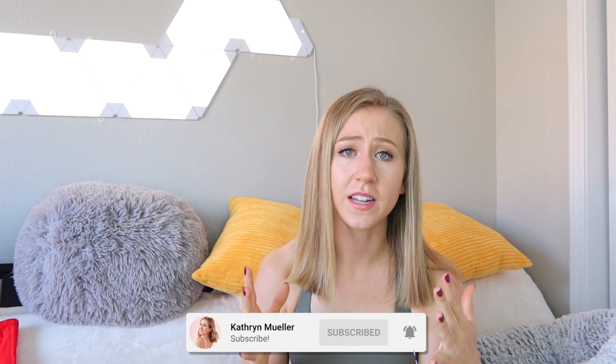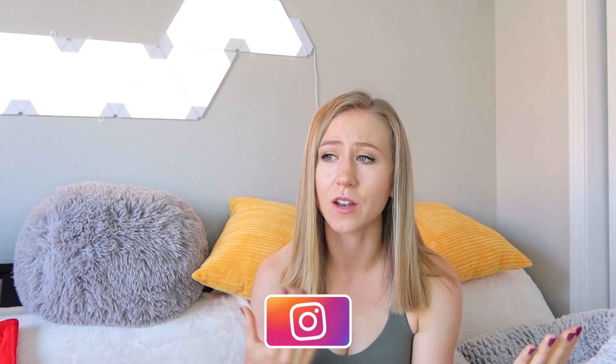Give this video a thumbs up if you liked it. Comment down below some constructive criticism — I'm always looking to improve and want to give you all the information you need. Also comment any suggestions for reviews, as always. Subscribe if you're not already. Thank you so much for watching and I'll see you next time.